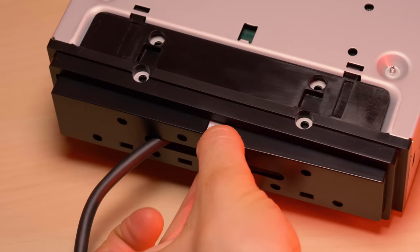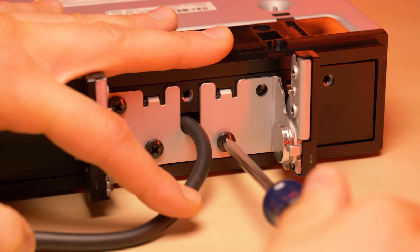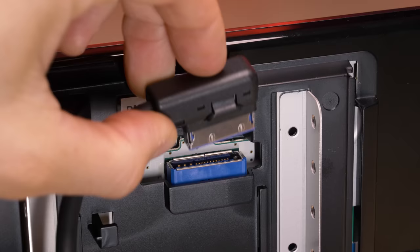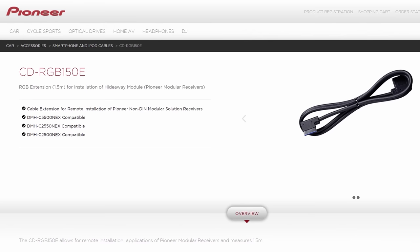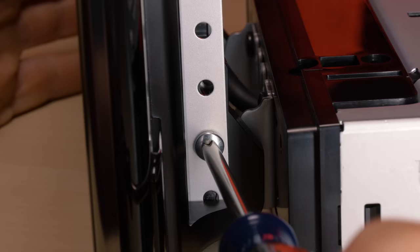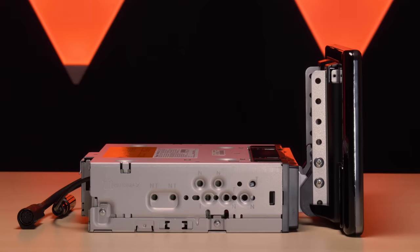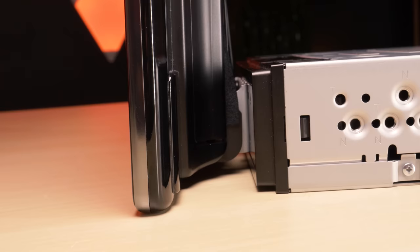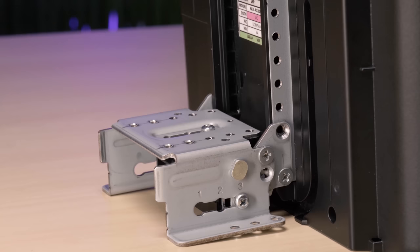The first step in mounting the display: select your depth position — normal or extended. Next, choose the location for the display and screw the mount into the chassis. Plug the RGB cable from the chassis into the input on the rear of the display — there are grooves to keep the wire tucked in. For more unique installations, there's an optional 5-foot CDRGB150E extension cable, meaning you could literally put the display anywhere in your vehicle. Then screw the display onto the mount at your desired vertical position, slide the rear cover over the mount, and push or pull from the base of the display for your preferred tilt angle. The tilting is possible from two very tight, sturdy bolts.